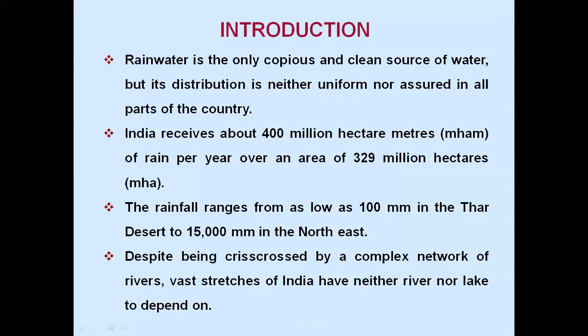Rainwater is the only copious and clean source of water, but its distribution is neither uniform nor assured in all parts of the country. India receives about 400 million hectare meters of rain per year over an area of 329 million hectares. The rainfall ranges from as low as 100 millimetres in the Thar Desert to 15,000 millimetres in the north east. Despite being crisscrossed by a complex network of rivers, vast stretches of India have neither river nor lake to depend on.